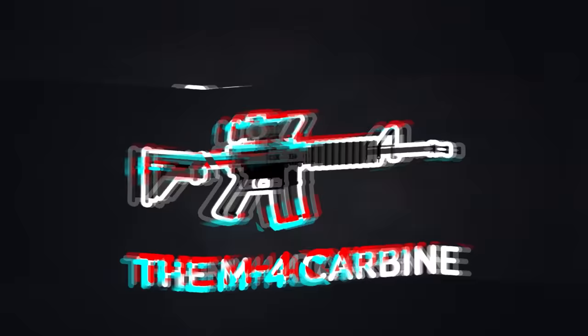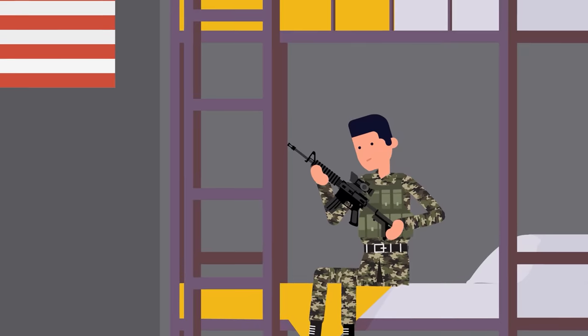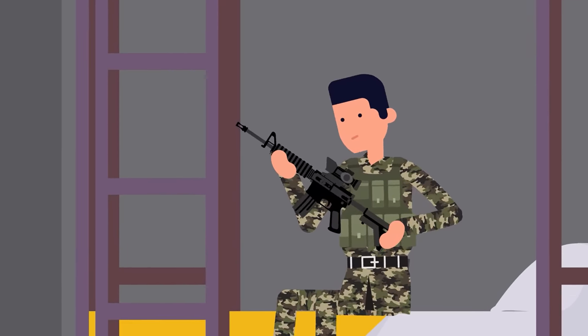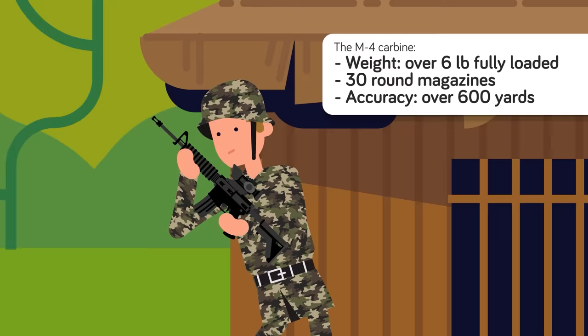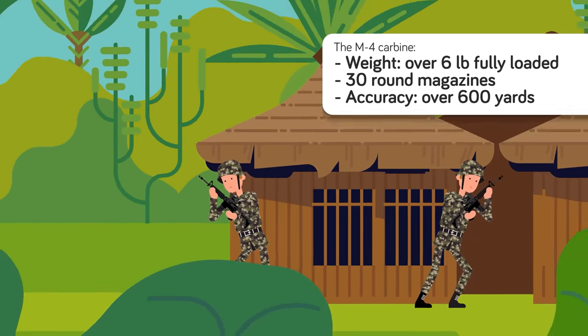The M4 Carbine is the standard issue rifle for US forces. It was designed to replace the heavier and fully automatic M16 rifle that the United States had been using since the Vietnam War, with a lighter, more compact, and semi-automatic model. The M4 Carbine is incredibly light, weighing in at just a little over 6 pounds fully loaded.